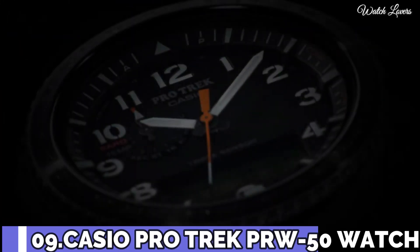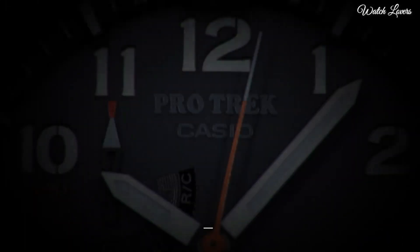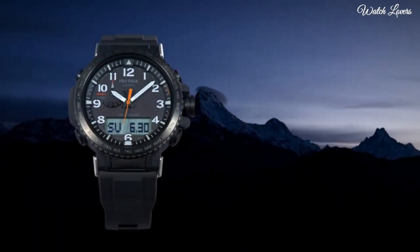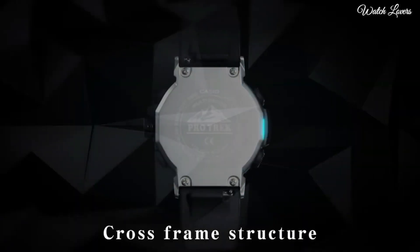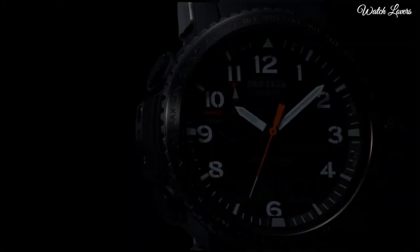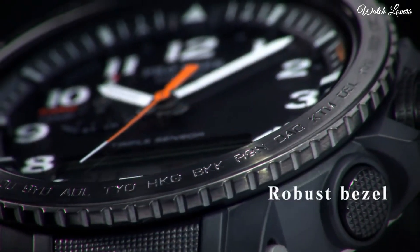Number 9. Casio ProTrek PRW-50Y Men's Watch. It has Japanese solar quartz movement, stainless steel case. Case dimensions are 47.2mm in diameter and 13.3mm in thickness. Display type: analog digital. This timepiece has mineral glass, 100m water resistance.